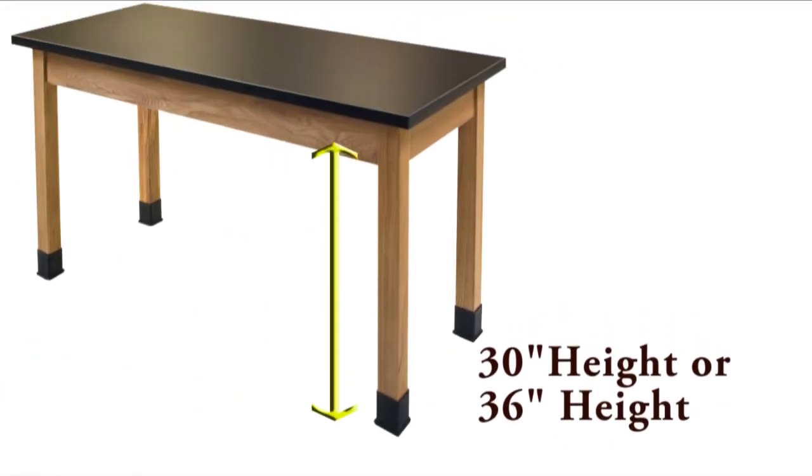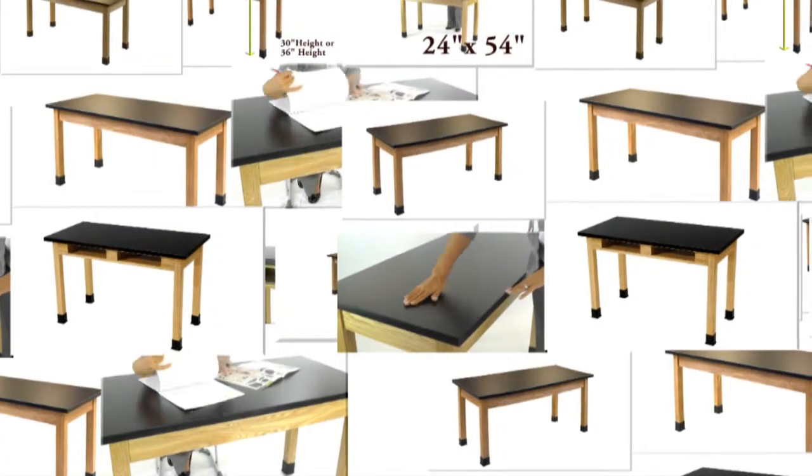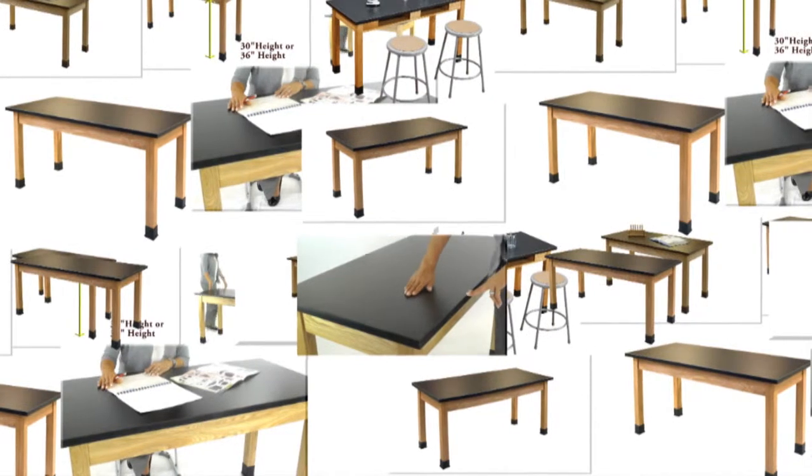The PSLT is available with a 24-inch width in three lengths and a 30-inch width in two lengths, two height options, and optional built-in book compartments. With a total of 24 choices, there is a solution for every need.